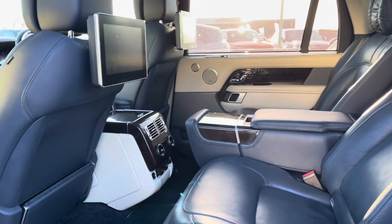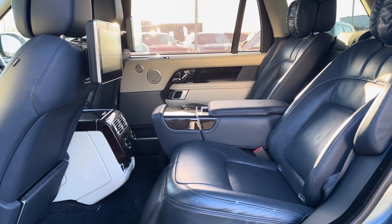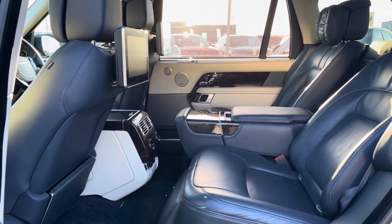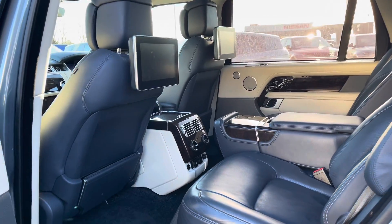You have plenty of space there for three passengers including ISOFIX brackets, which is ideal for families, a centre armrest for maximum comfort, 4 zone climate control allowing all passengers to set their own temperature, and 10 inch rear seat entertainment which is ideal for children.